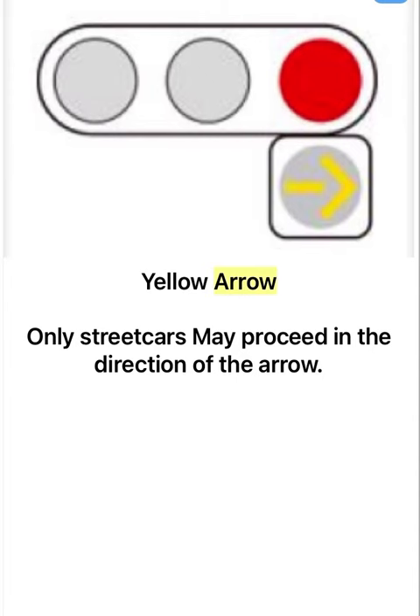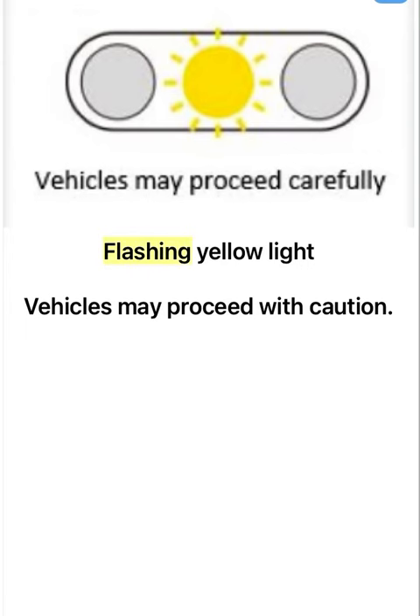Yellow arrow: only streetcars may proceed in the direction of the arrow. Flashing yellow light: vehicles may proceed with caution.